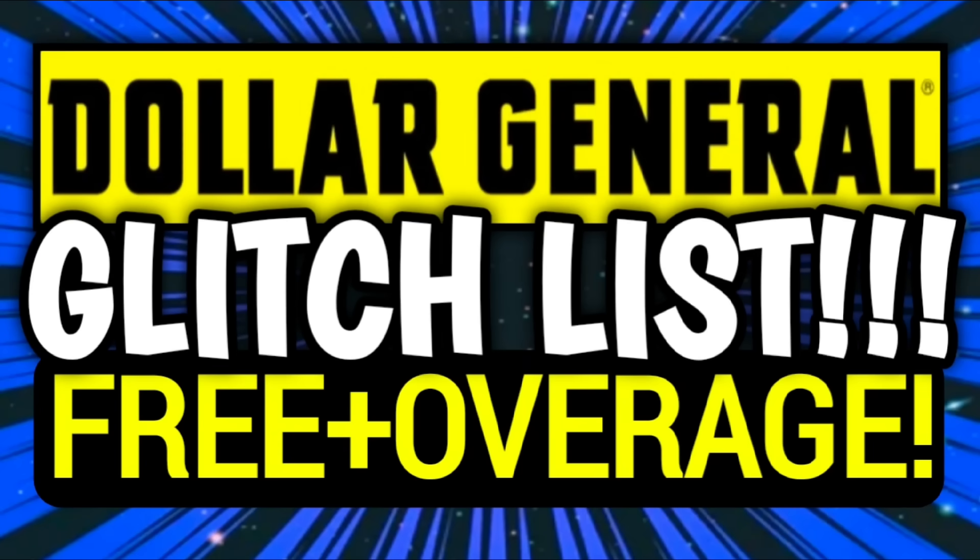Hey guys, it's Crazy Coupons. Welcome back to my channel. In today's video we're going to be going over our Dollar General Glitch List because we have tons of glitches going on at DG right now.